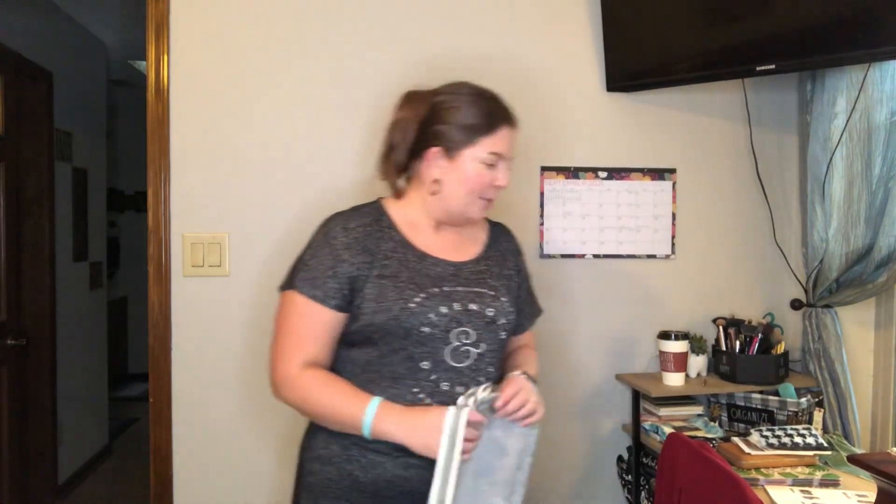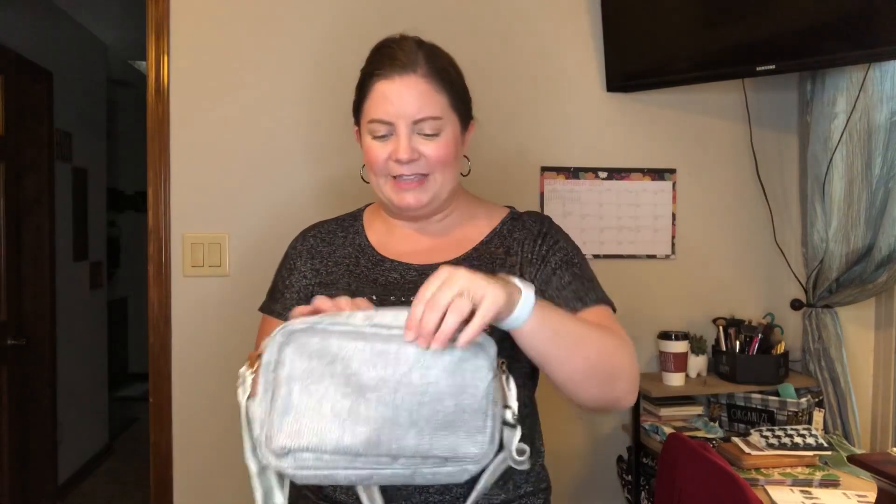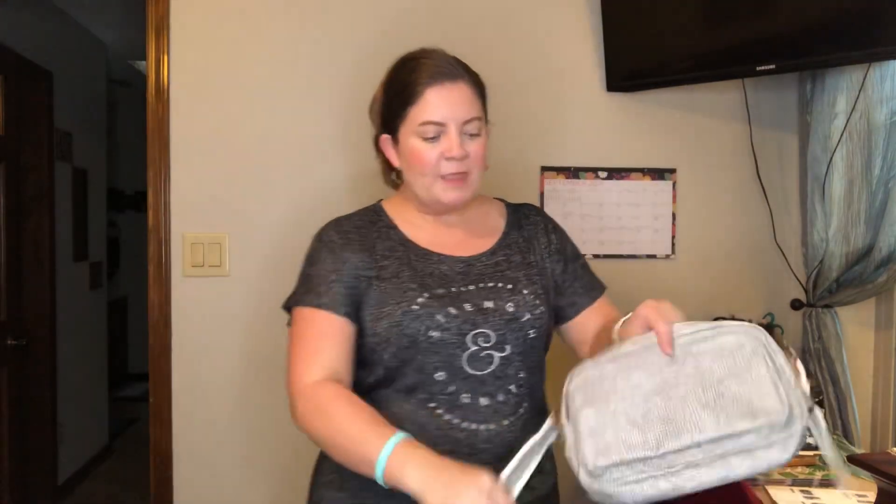The next one is the All Zipped Up Crossbody Purse, also $38 and a new style for Thirty-One. I got this one in my conference amenities kit. It has a pocket across the entire front, a large zipper pocket on the inside, and the signature cell phone pocket on the back. It can be worn crossbody with an adjustable strap. I actually carried this purse two weekends ago for my daughter's birthday when we took her and friends out shopping.